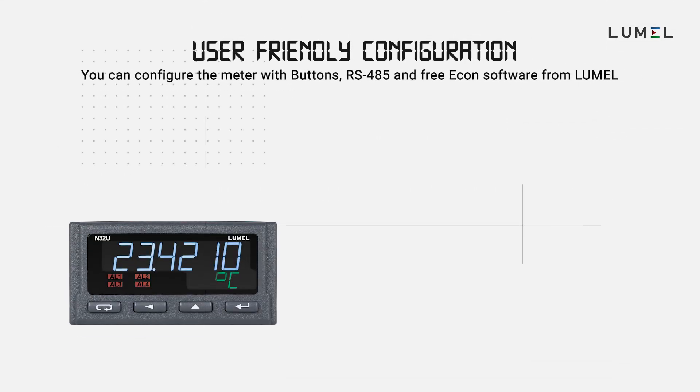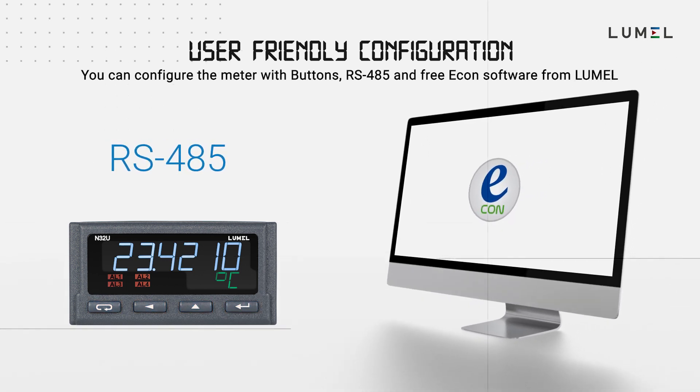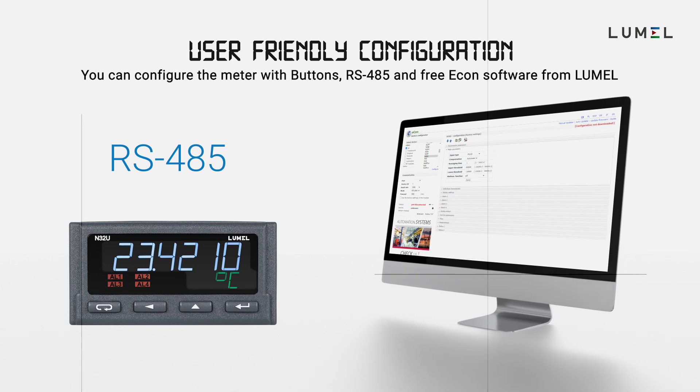The N32 meter can be configured with buttons, RS-485, and free Econ software from Lumal. Econ is a universal configuration software for other Lumal products as well.